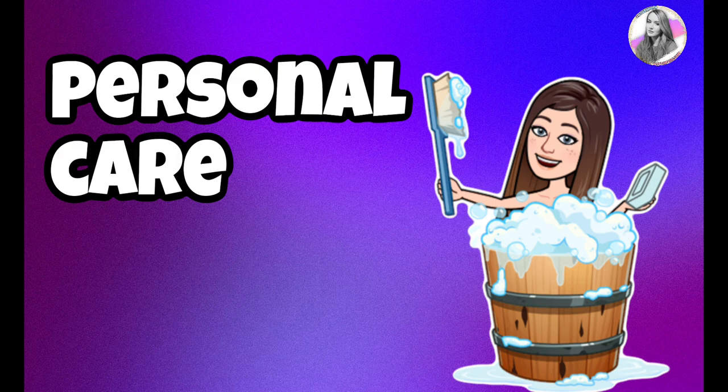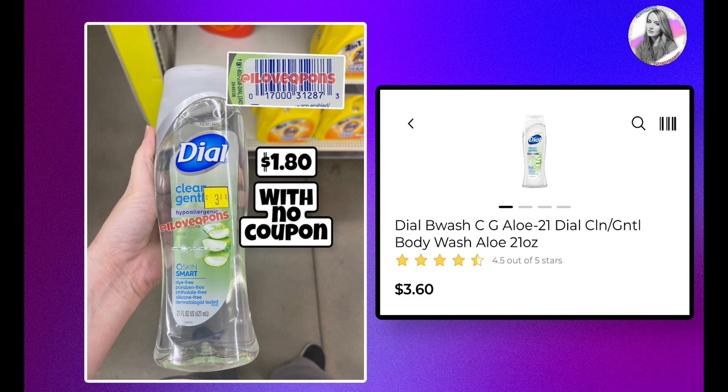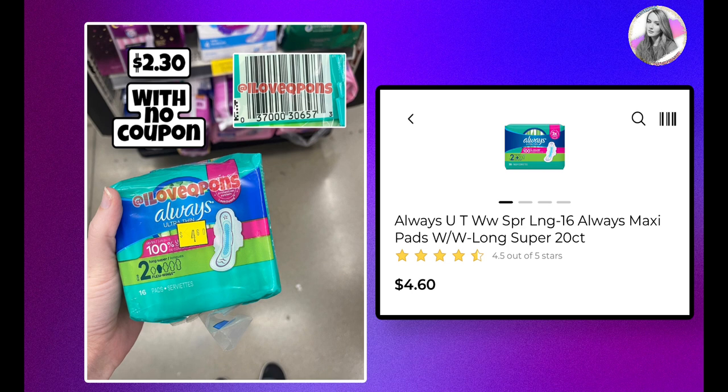Moving into personal care, which is the largest section — these are probably my favorite items. We have two different Dial body washes: the Gold variety and the Clean & Gentle Dial. Both are sitting at $3.60 and with half off they'll be $1.80. We usually get Dial coupons like $3 off two or $1 off one, which could definitely help if you find these in store.